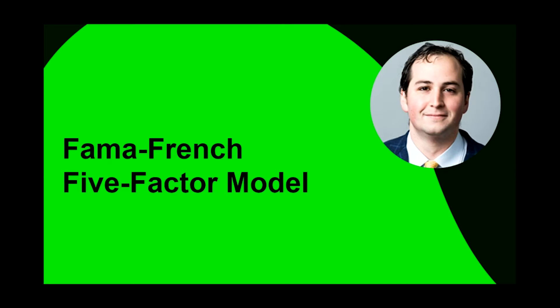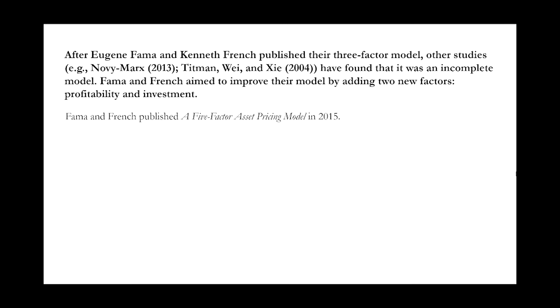Hi, y'all. Last week we talked about the three-factor model. This week we're talking about the five-factor model. After Fama and French published their three-factor model, other studies, including Novy-Marx and Titman, and Wei and Xia, found that it was an incomplete model. Fama and French aimed to improve their model by adding two new factors: profitability and investment.